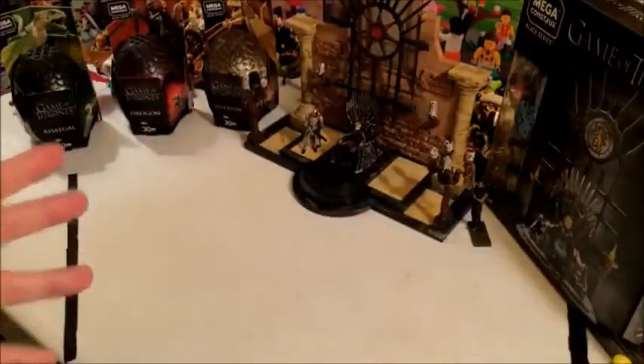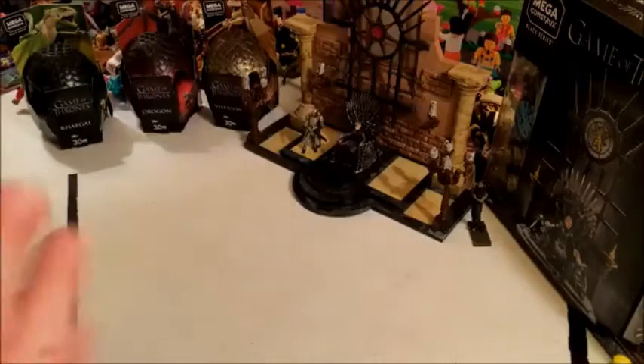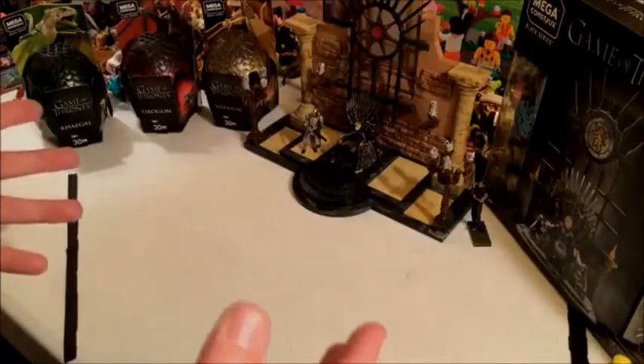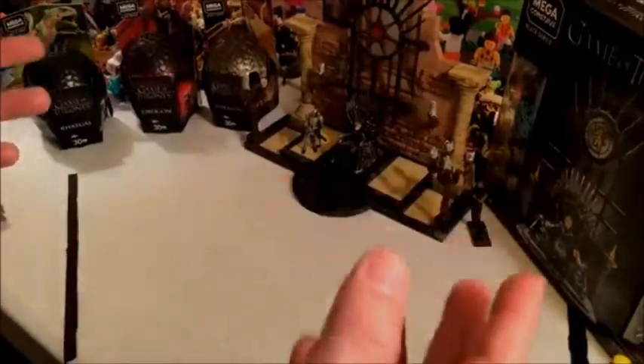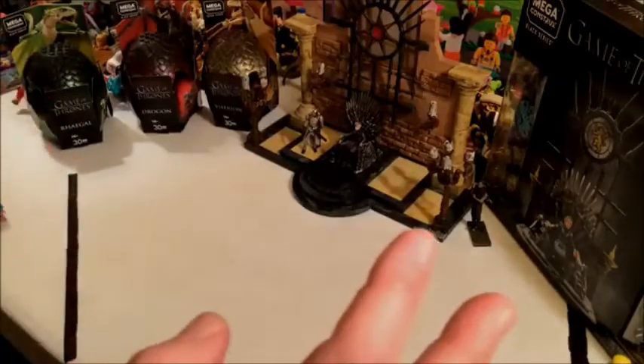Recently the license was picked up by Mega Constructs. Those of you who did Lego when you were younger might have been aware of their number one Lego-compatible set, which used to be called Mega Bloks. They rebranded after they were purchased by Mattel — I couldn't think of that for a moment — and were renamed Mega Constructs, which is the name they use now. It's still basically Lego-compatible.